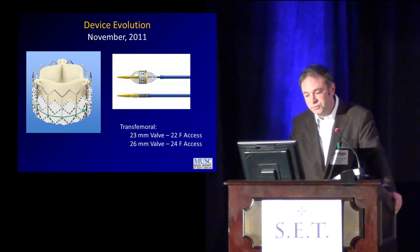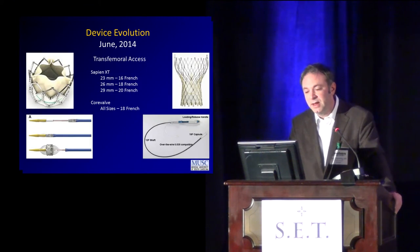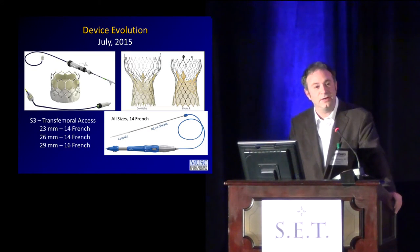In terms of device evolution: we started with the Edwards balloon expandable platform at 23 and 26 millimeters via 22 and 24 French access. Moving into 2014, we were down to 16, 18, and 20 French for 23, 26, and 29 millimeter valves, and CoreValve — the self-expanding platform from Medtronic — had been approved with all sizes through an 18 French system. As of 2015, we're at 14 or 16 French for balloon expandable devices, and all sizes except the 31 millimeter valve for the self-expanding platform are through a 14 French system.